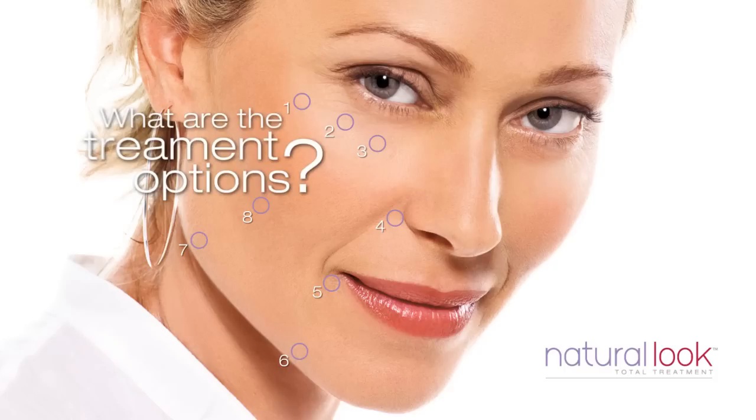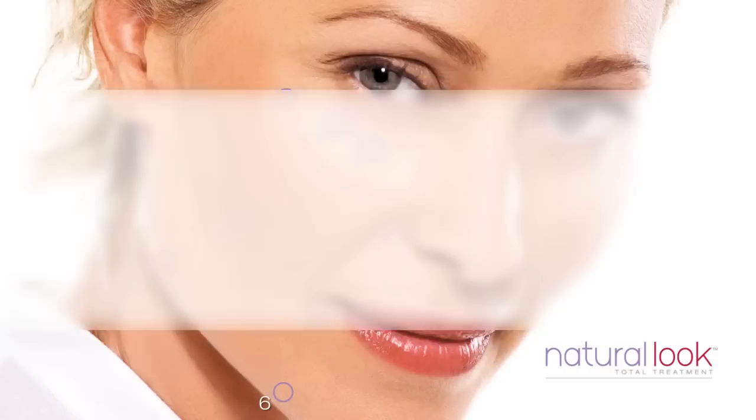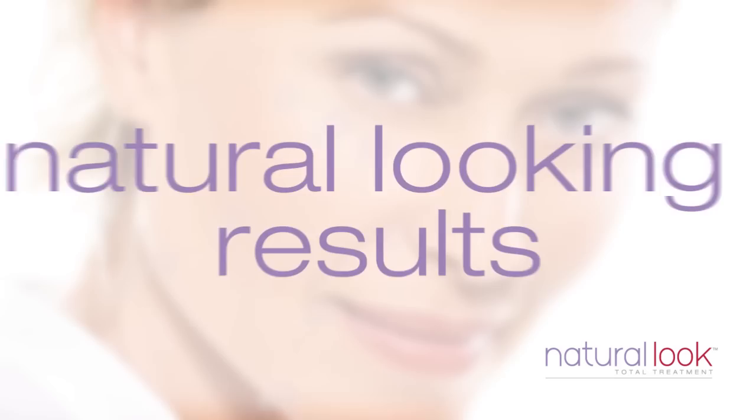All these areas influence our total look. So, what are the treatment options? Dermal fillers, including those made from naturally occurring sugars, can be used to replace volume at these key points to enhance, rejuvenate or restore structure with natural looking results.